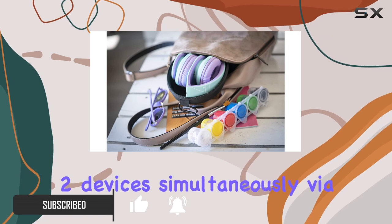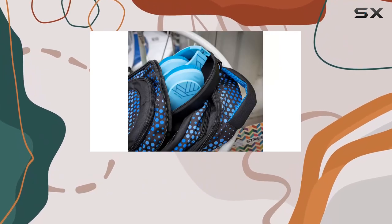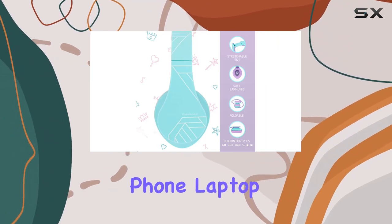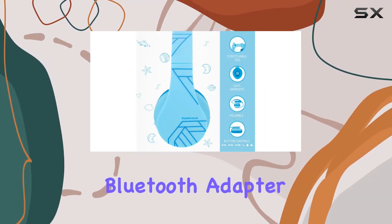The freedom to pair up to two devices simultaneously via dual Bluetooth ensures a seamless transition between devices, be it a tablet, phone, laptop, or even a TV with the right Bluetooth adapter.